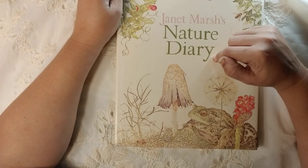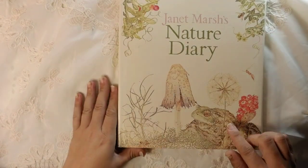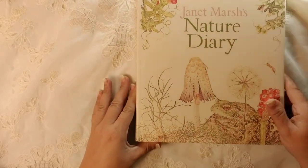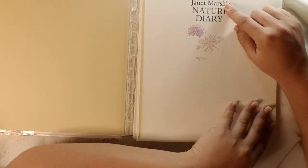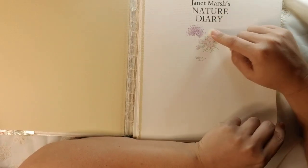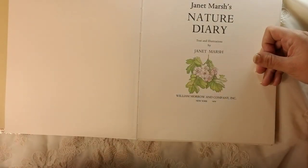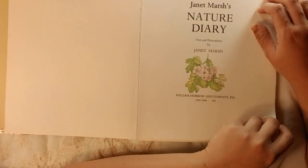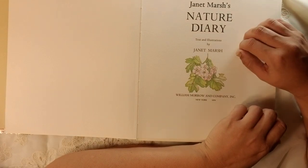It's Janet Marsh's Nature Diary. It's from Morrow Publishing. There are some excellent pictures in this book. Janet Marsh's Nature Diary — texts and illustrations by Janet Marsh, William Morrow and Company Incorporated, New York, 1979. It was first produced in the United Kingdom in 1979.